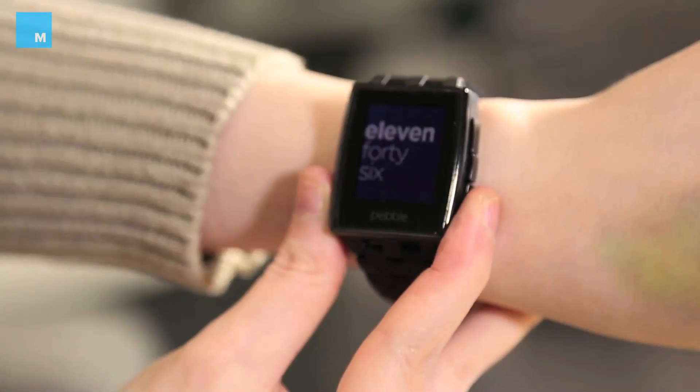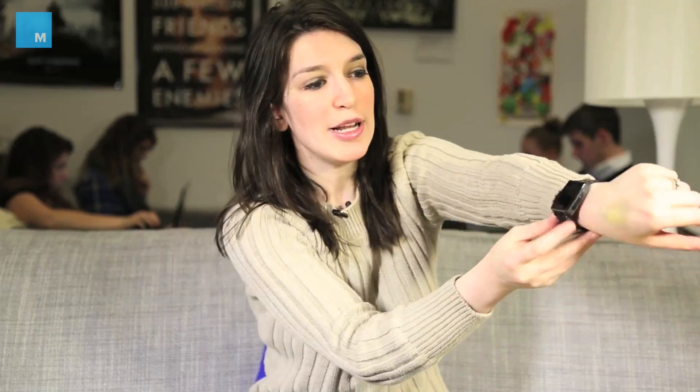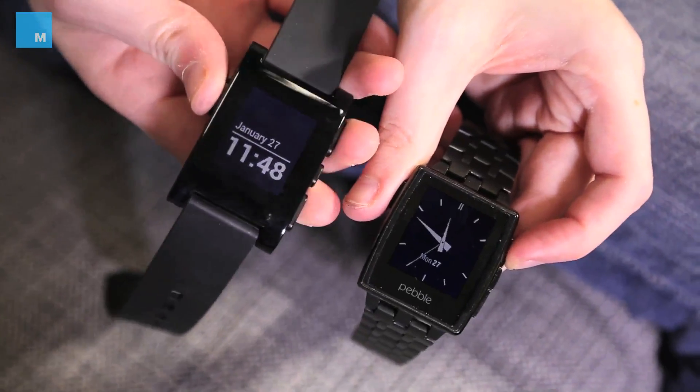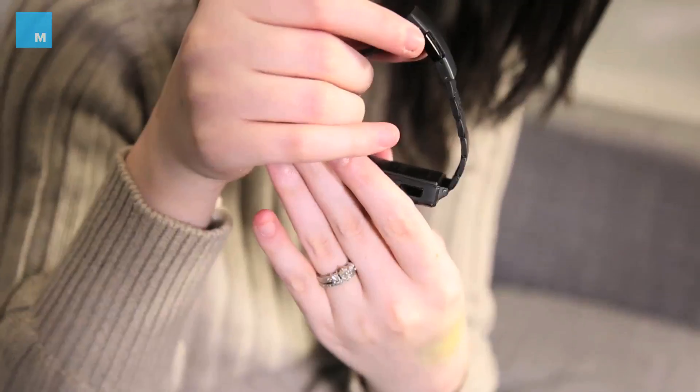Well, this is the Pebble Steel, the latest smartwatch from the folks at Pebble. It's got the exact same features as the original Pebble, but it is in a steel case and has a much more fashionable look and feel. From a screen perspective it's actually the same size as the original Pebble, but because they took out a lot of the border it seems a little bit more sleek.